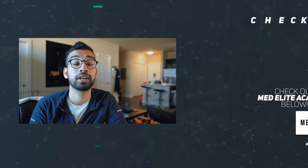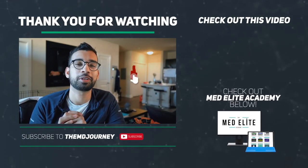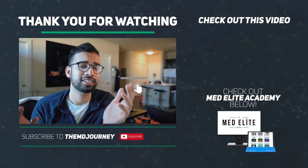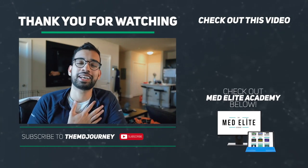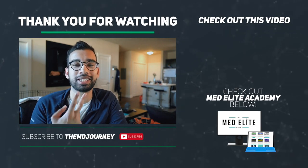Thank you so much for watching or listening to this episode. If you're watching on YouTube, definitely hit that like button down below — it helps support the channel and tells me you enjoy this content and want more. If you have questions, drop them below. Hit that like and subscribe button before you leave. I'll see you guys in the next one — peace.